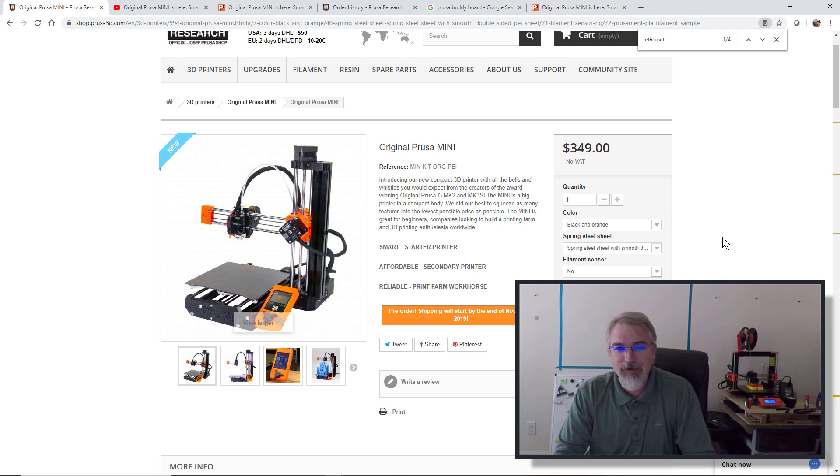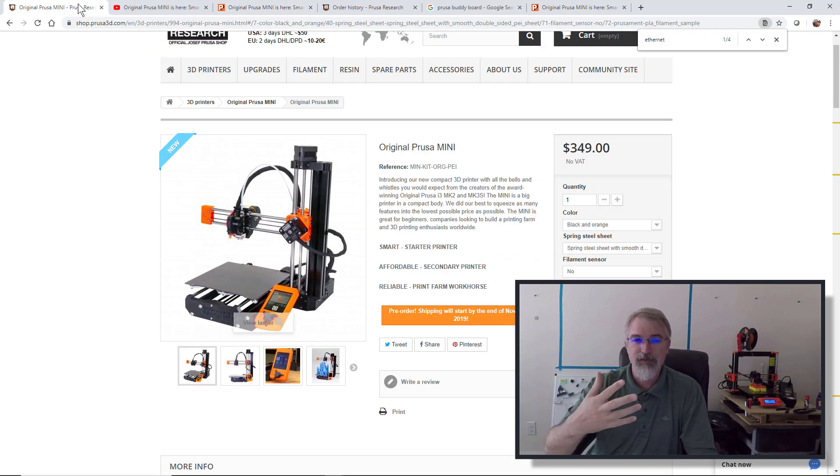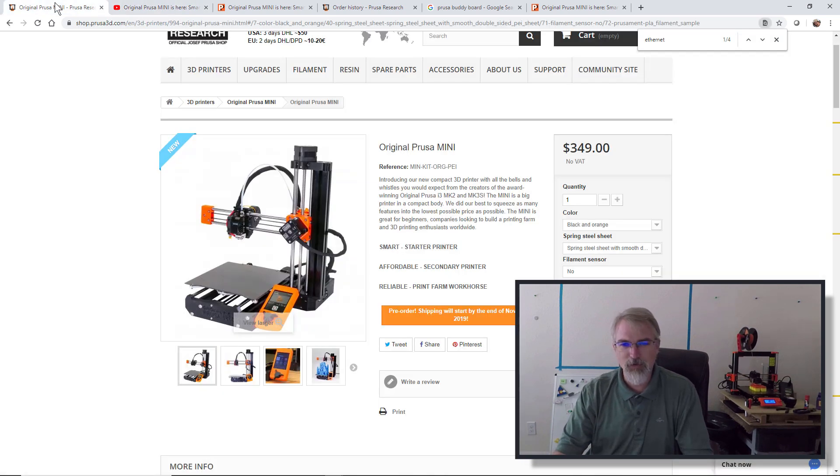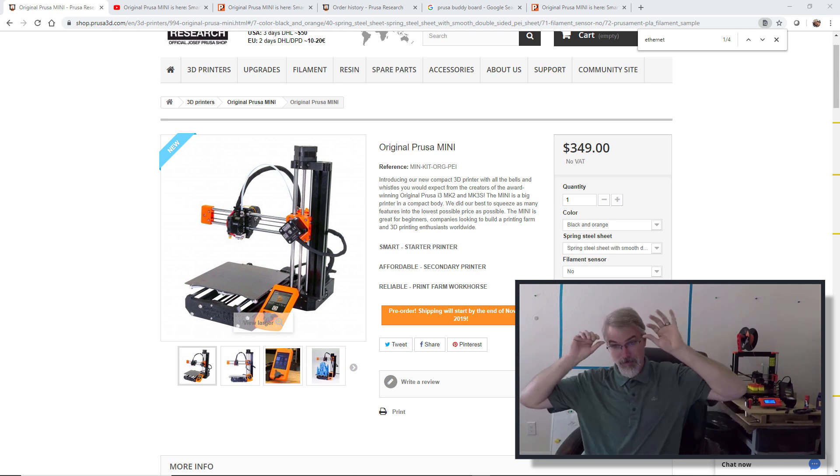So go to the blog, read some of that, go to the site — I'll put a link to go buy one. There's also a video with details, which is really cool. I just bought one. I put my order in and hopefully I'll be in the first rush.